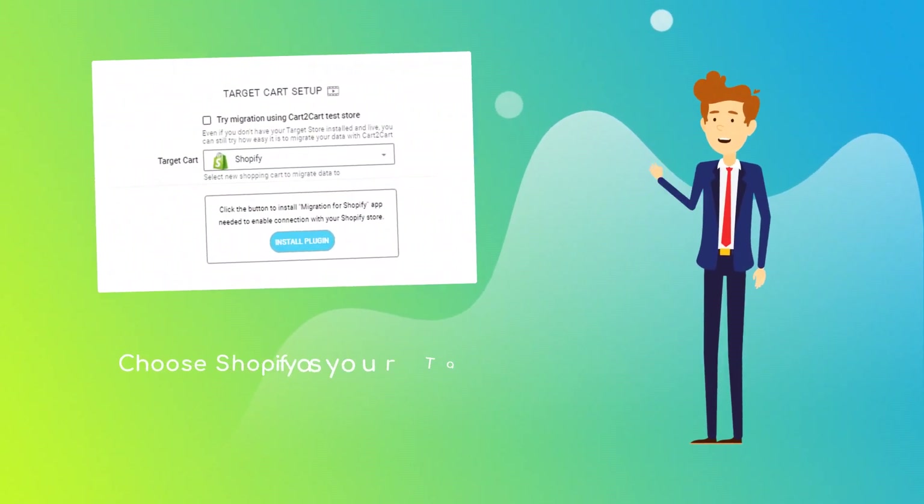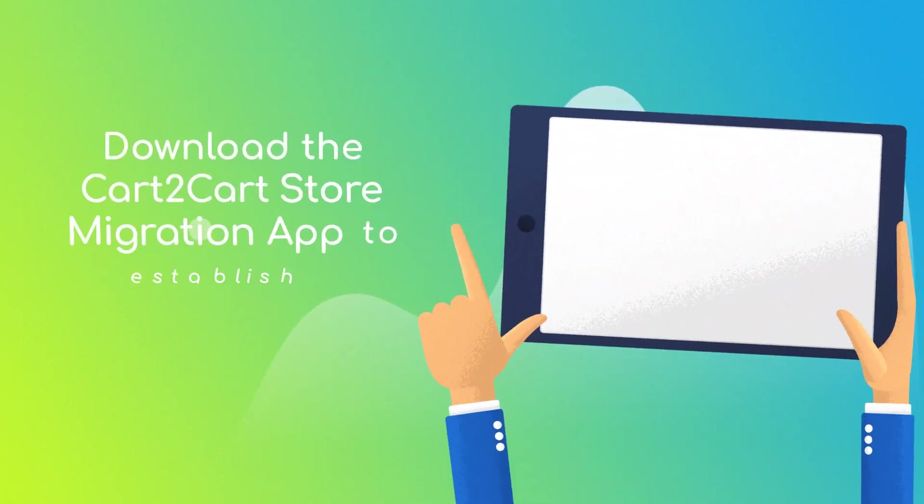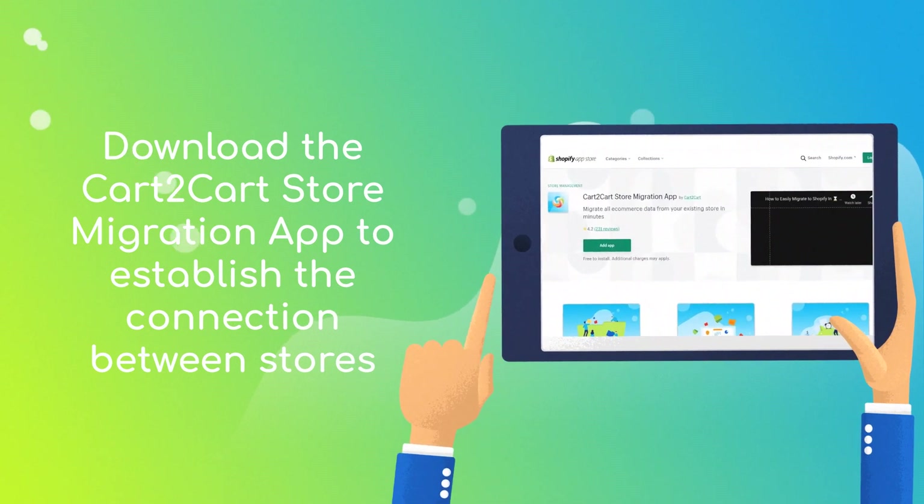Next, provide the URL of your new Shopify store, and click the button to check the Cart2Cart store migration app.